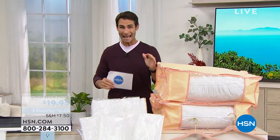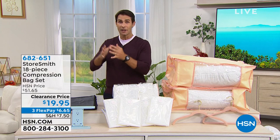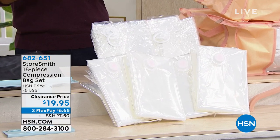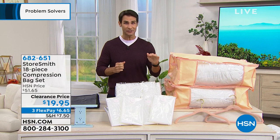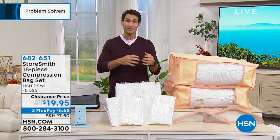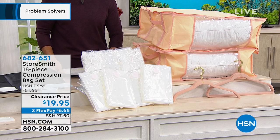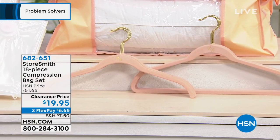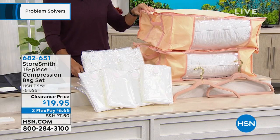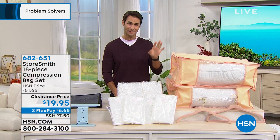Let me show you what's coming up. This is from Storesmith — the compression bag set, an 18-piece set. You're getting compression bags: put those big coats, winter items, or big blankets in the bag, hook up your vacuum, pull all the air out, and slide it under the bed or top of the closet. Saves space and protects garments from moisture, dust, and pollen. You're also getting 10 world-famous huggable hangers — five shirt hangers and five suit hangers — plus tote bags, all for $19.95.